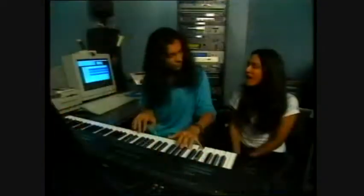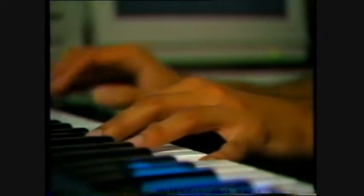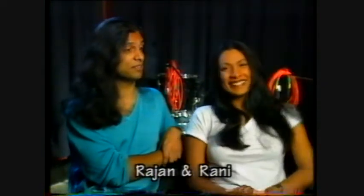How old are they now? Rajan is 27 and Rani is 25. Rajan is the boy and Rani is the girl. When you look at him, you can't tell the difference because he's got long hair. I hope I don't have his sense of humor — pretty twisted. Maybe I do have his sense of humor. I think you do, actually. Thank you.